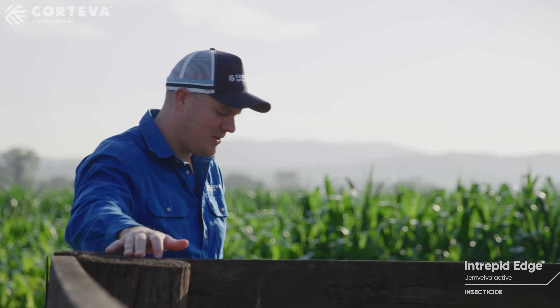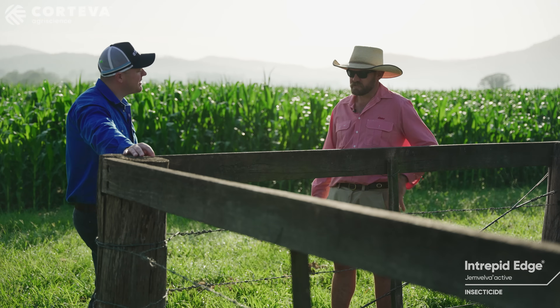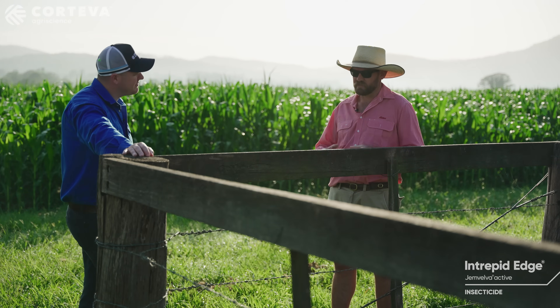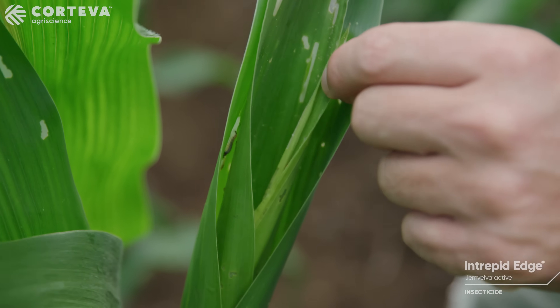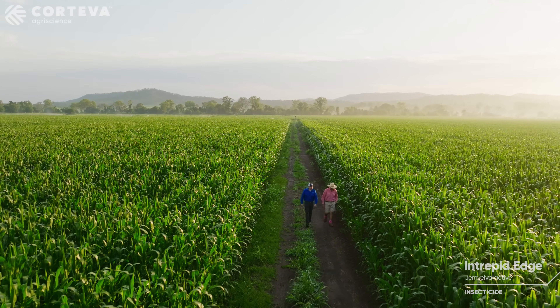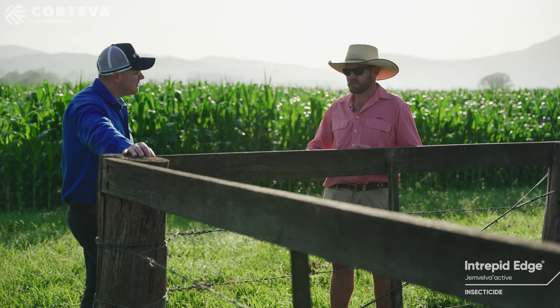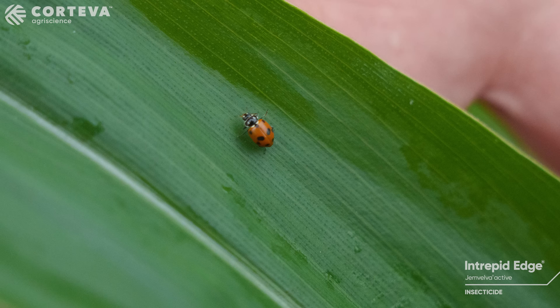And how about any thoughts on IPM? We've seen a lot of ladybugs in there. It's probably where it fits in — we sort of wait until we get that canopy and then we get that ecosystem where beneficials are starting to move in with us. And if we can use a product like Intrepid Edge that's going to have a prolonged activity but not have an effect on our beneficials, it's a plus for me.